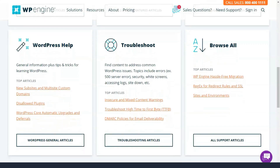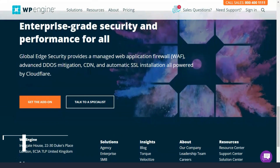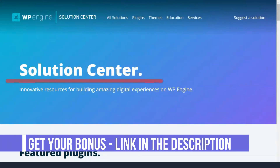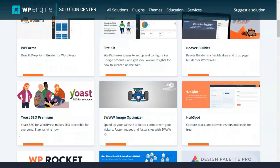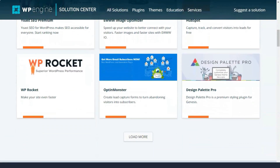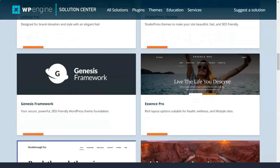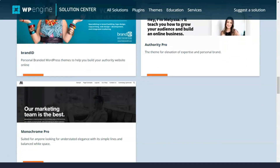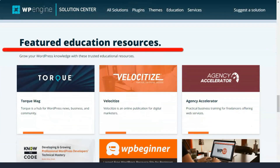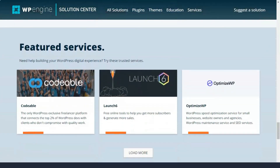WP Engine recently acquired StudioPress, and all customers get access to Genesis and 35 premium StudioPress WordPress themes. WP Engine includes this in their Launch, Growth, Scale, Premium, and Enterprise subscriptions. StudioPress themes, based on the Genesis framework, make it easy for WP Engine customers to quickly create beautiful, professional WordPress sites. All themes are optimized for search engines and fast loading with built-in security features.